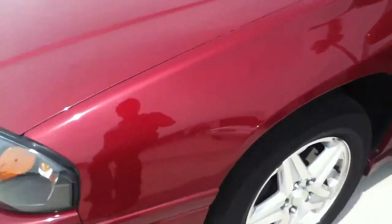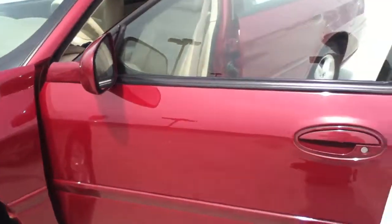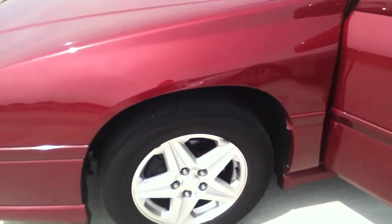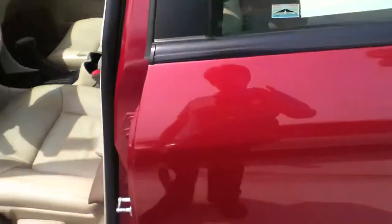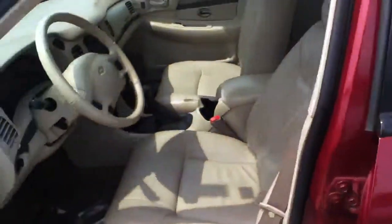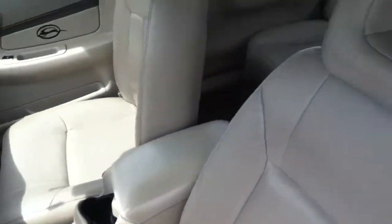It's got a few touch-up spots, a few nicks and stuff, but basically for this age of vehicle, overall I would say it's in nice condition. It's a non-smoker vehicle. It's something I would put my teenager in to drive, and I know that's the point of you buying this car for your child for college.